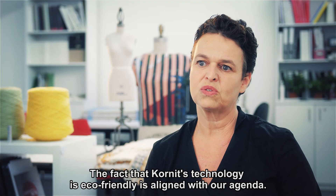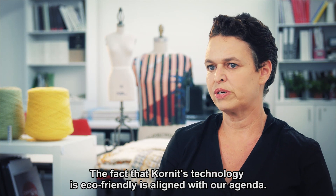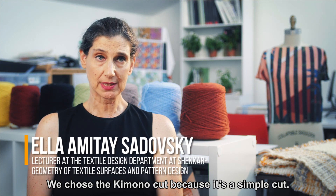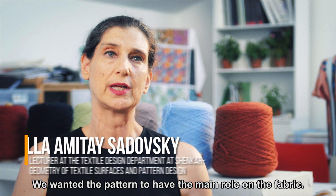The fact that Cornet's technology is eco-friendly is aligned with our agenda. We chose the kimono cut because it's a simple cut. We wanted the pattern to have the main role on the fabric.